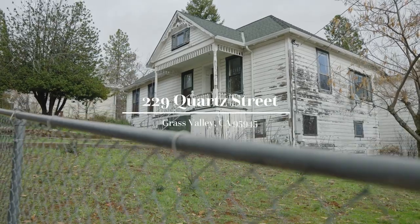Built in 1880, the bones of this Victorian are strong. All she needs is a little love and some paint. Welcome to 229 Quartz Street.